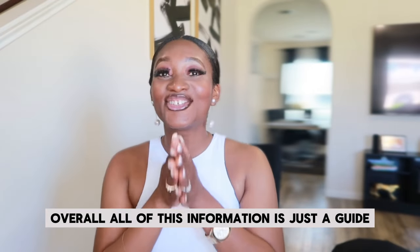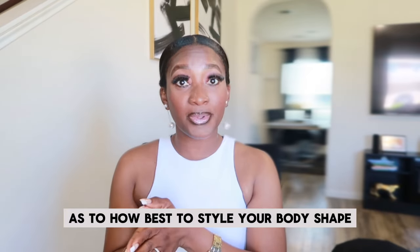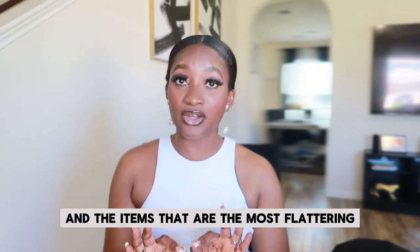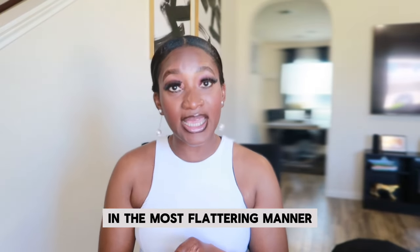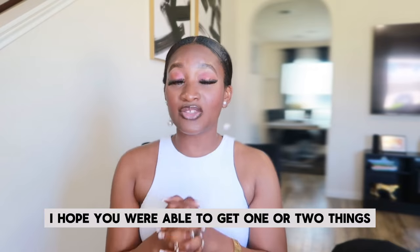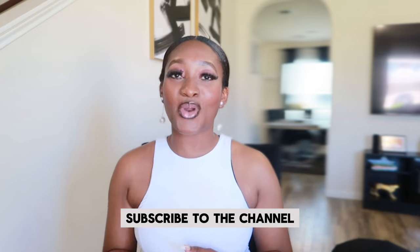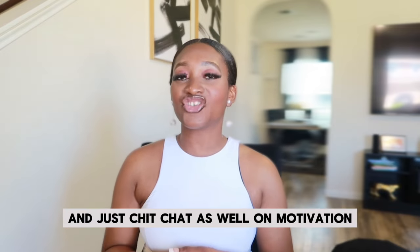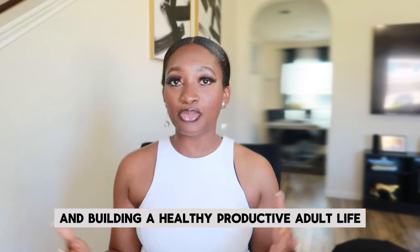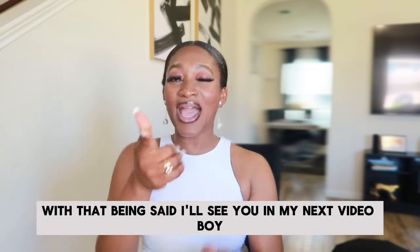Overall, all of this information is just a guide as to how best to style your body shape and the items that are most flattering for your body type. Make sure to style your body in the most flattering manner for your day-to-day lifestyle. I hope you were able to get one or two things from this video. If this video was helpful to you, don't forget to like, share, and subscribe to the channel for more content related to fashion, fitness, weight loss, motivation, and building a healthy, productive adult life. I'll see you in my next video!